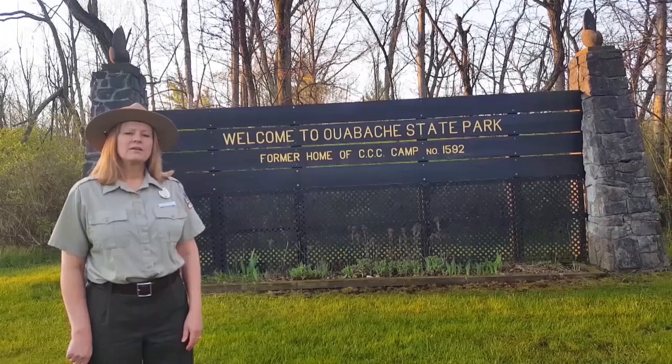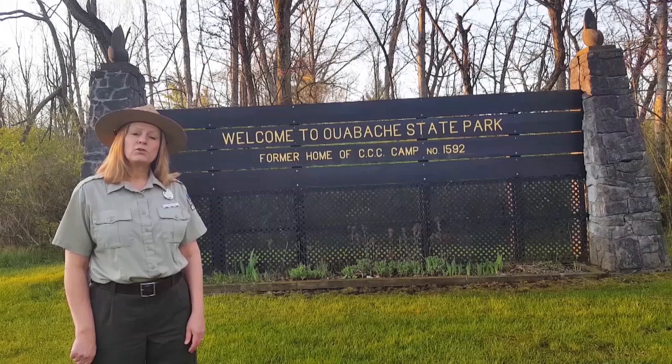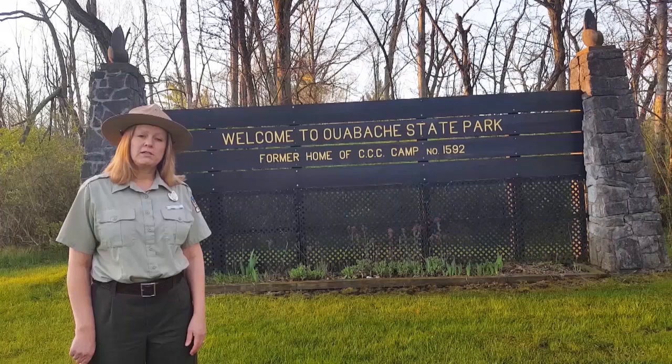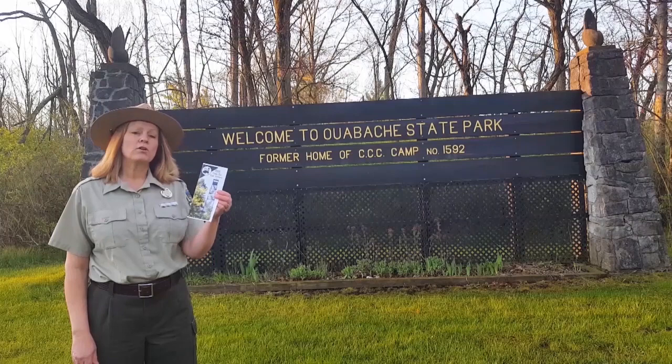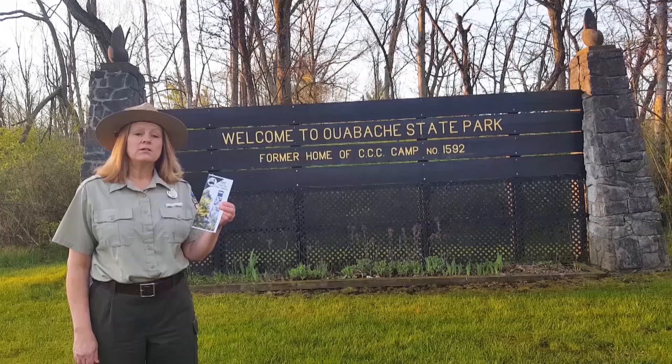The entrance sign behind me is also a monument to the Civilian Conservation Corps. The stone pillars that still stand were constructed by the men of Company 1592. If you'd like to learn more about Civilian Conservation Corps history, the Friends of Obachi State Park have created a history hunt. This brochure, called 'CCC Come See Our History,' is available at the front gate — and don't forget you can learn more about CCC history when you visit our other state parks as well.